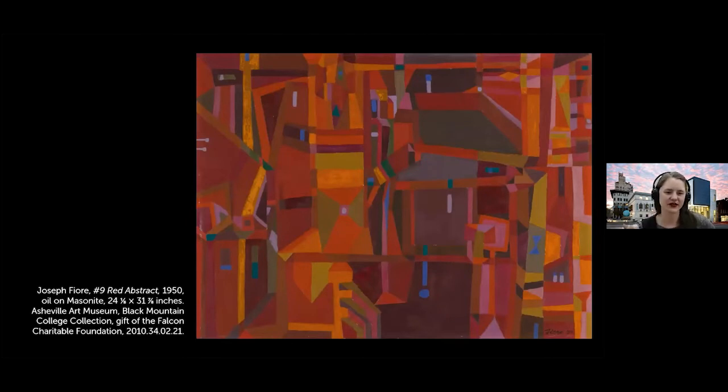Joseph Fiore was one of those students who became an instructor. This work is from 1950, when he had taken over the painting program, having studied with both Josef Albers and Ilya Bolotovsky, who was there during the transition when Albers left in 1949. You can still see color theory at play in this abstraction — a dominance of warmer colors with pops of cooler ones — while also showing Bolotovsky's influence. As an instructor, Fiore was caring for the legacy of what Albers had been teaching.